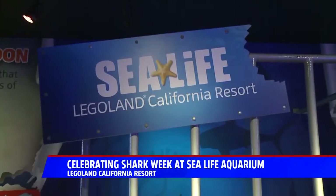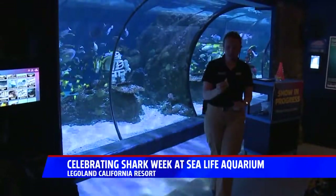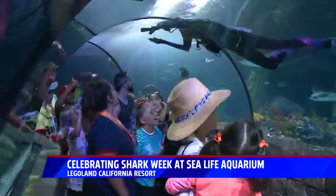The aim at Sea Life Aquarium at Legoland California Resort is to get people talking about sharks in a positive light. There are more than 30 sharks in their aquariums, from white-tip reef sharks to the local leopard sharks, and even divemaster Matt's favorite.